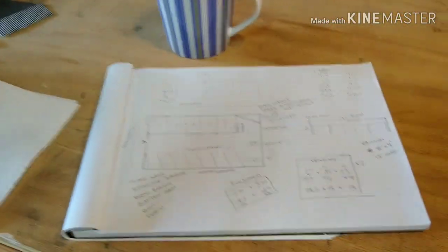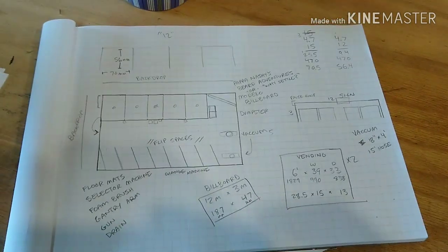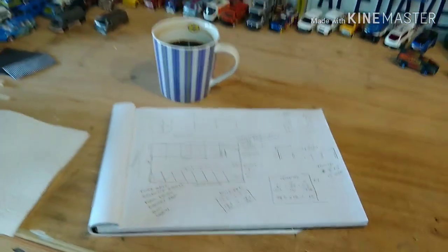This is the project I'm going to be working on that I'm going to share with you guys. It's a self-serve car wash. It's going to be a fun one. I'm excited.